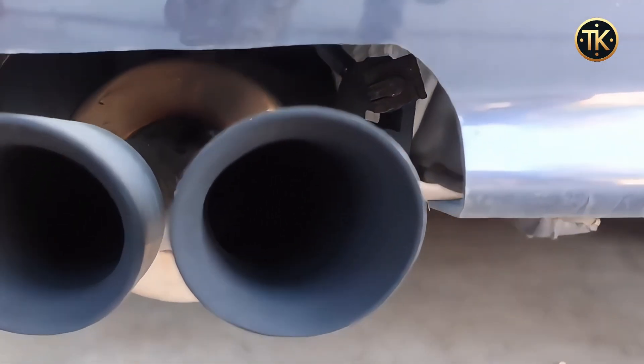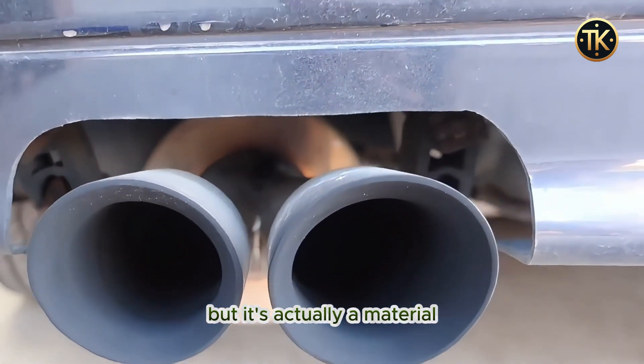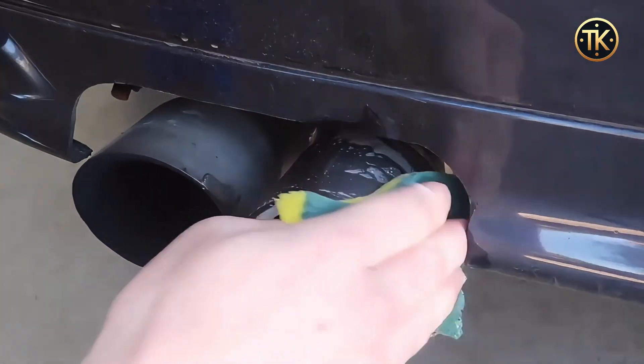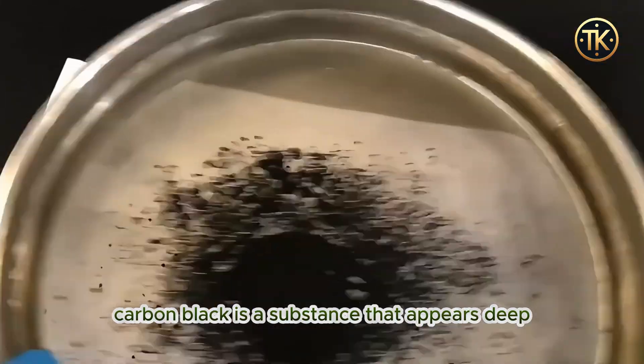Carbon black — the name might sound unfamiliar, but it's actually a material widely used in modern industries and daily life. Also known as black powder, carbon black is a substance that appears deep black in color.